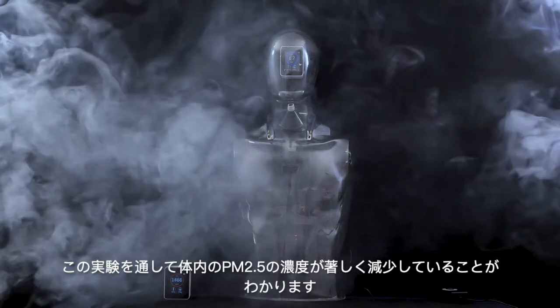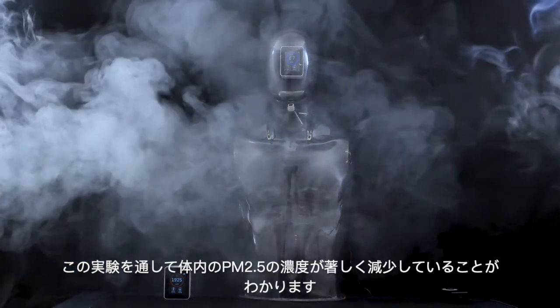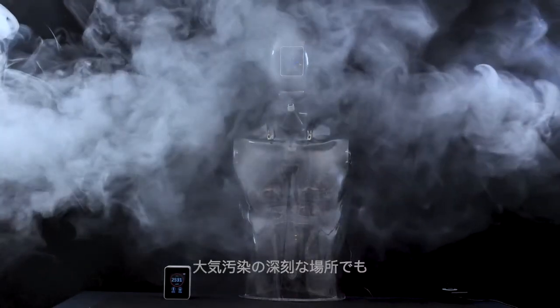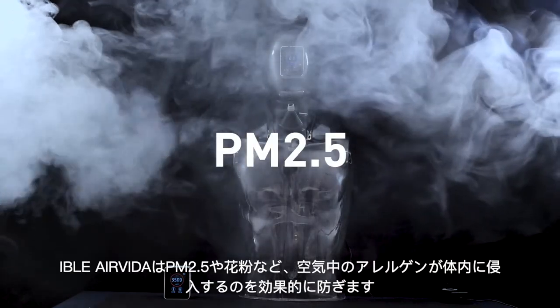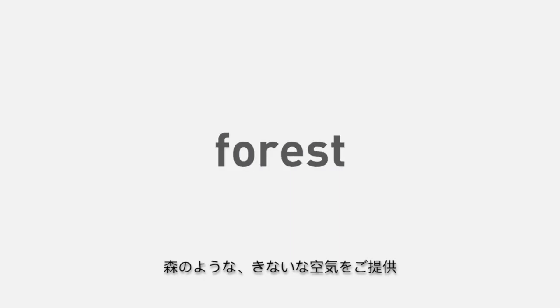Through this experiment, we can find that wearing Eibol Air Vita does significantly impact the PM2.5 figure. Even in an open and high air pollution environment, Eibol Air Vita can efficiently reduce the PM2.5, pollen, and allergens in the air you breathe, making every breath fresh like in a forest.